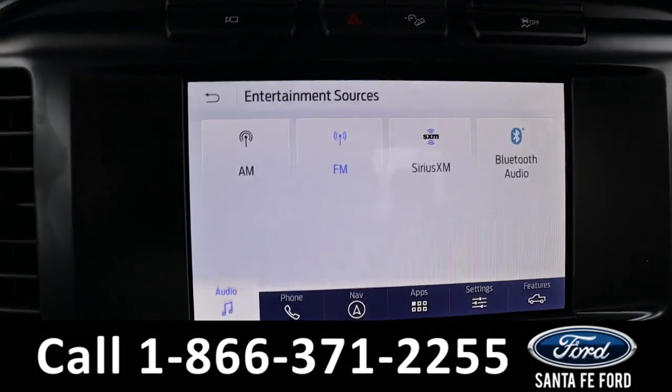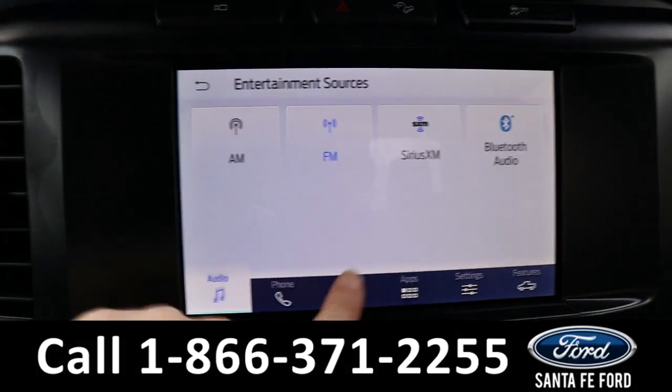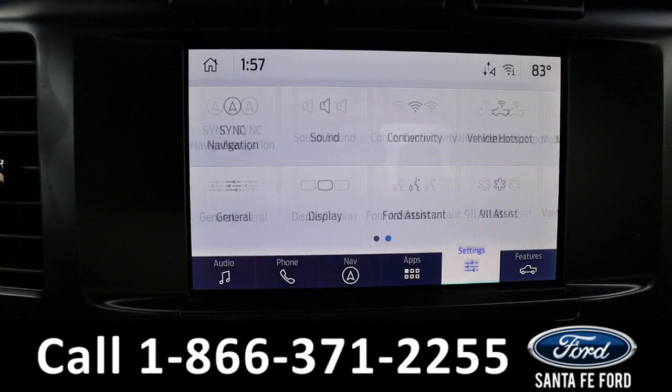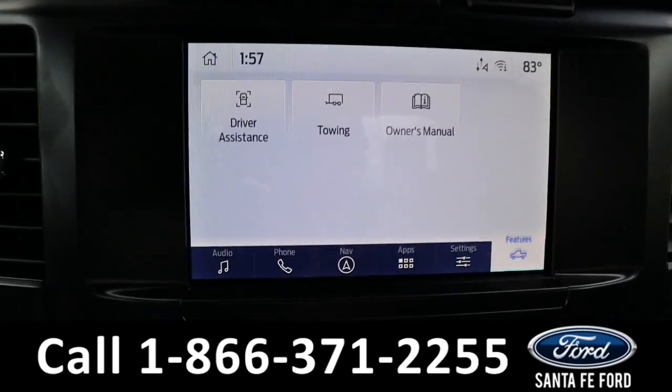The radio is a touchscreen offering AM, FM, Sirius XM, and Bluetooth, as well as GPS navigation, Apple CarPlay, Android Auto, Ford Pass Connect which is Wi-Fi, and Ford Co-Pilot 360.